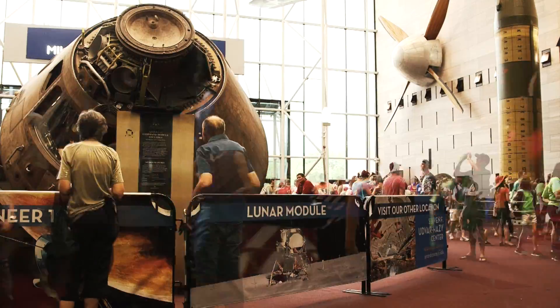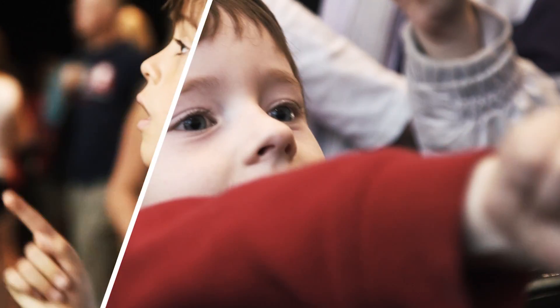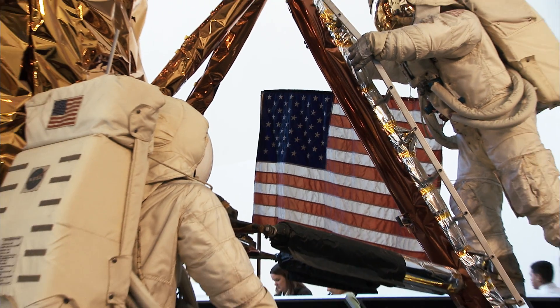Today, millions of people visit the Smithsonian's National Air and Space Museum to relive that amazing moment and to be inspired, perhaps to become that next great pioneer. It's breathtaking.